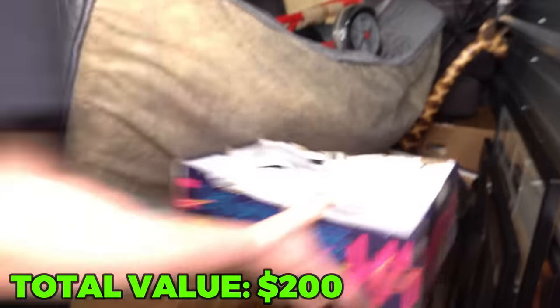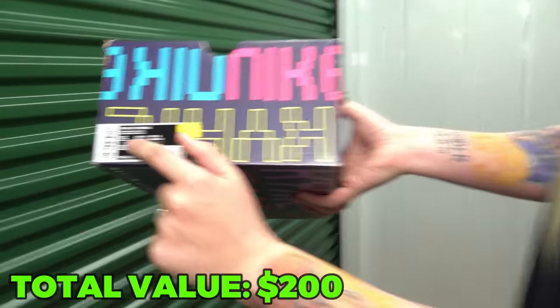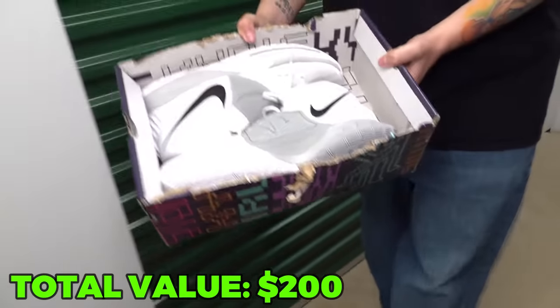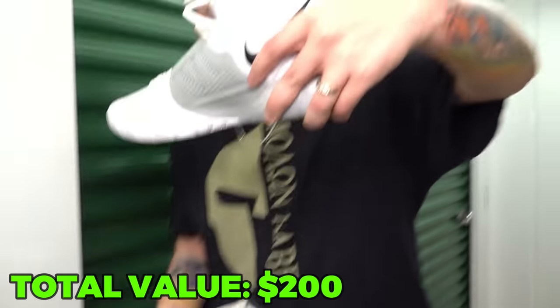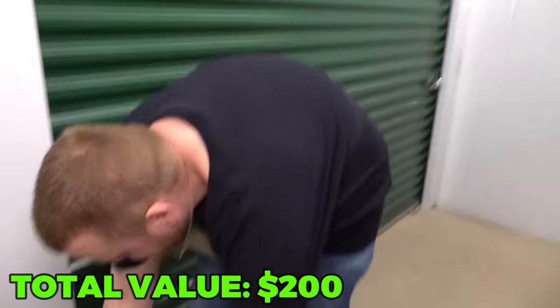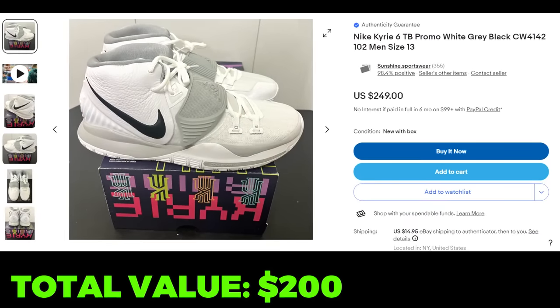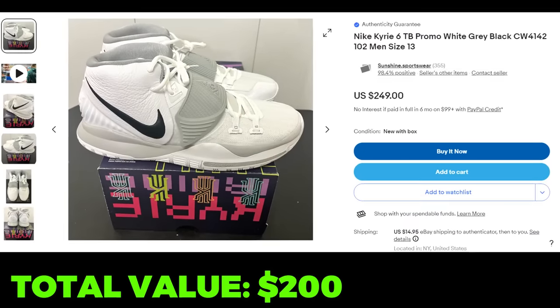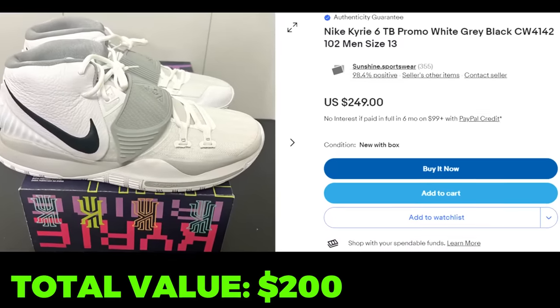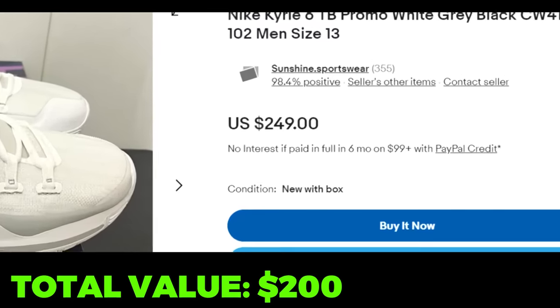Let's go to another one. Those are so nice — size 15! I'm about to keep those. I just got me a new pair of shoes, thank you very much, unit. These Nike Kyries in bigger sizes are listed for a lot of money. I could probably get $100 to $150 for them, but honestly they're going to my closet because they're really nice. First time I've found a pair of 15s in good condition.